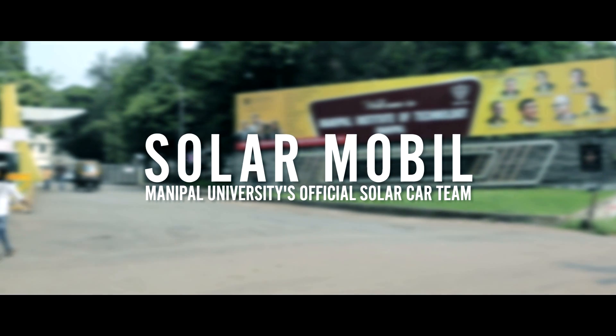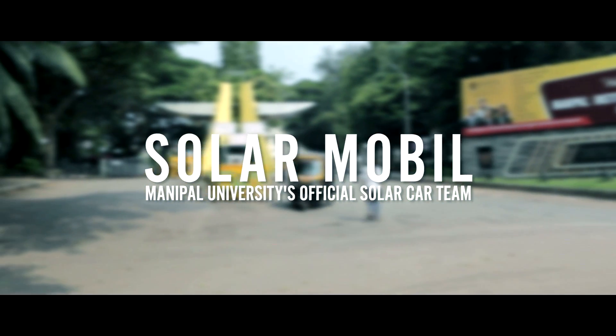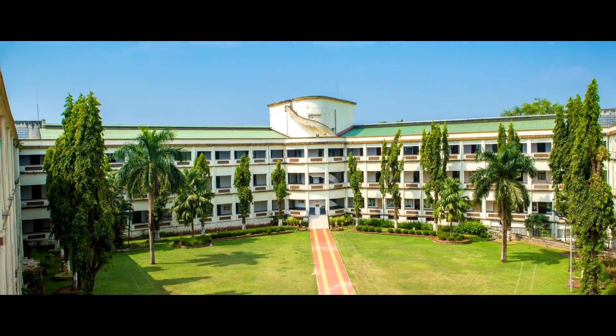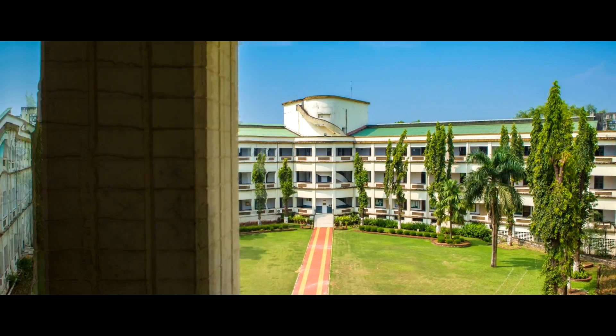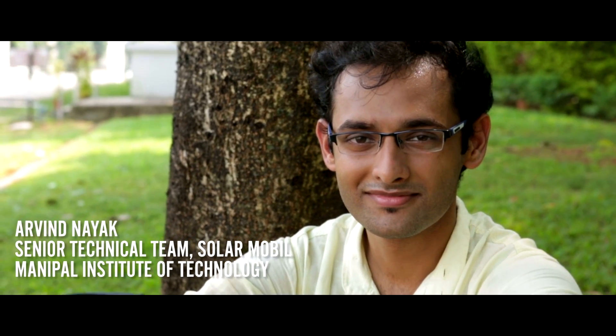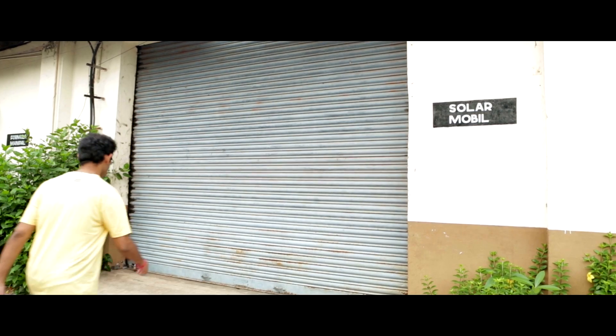SolarMobile is Manipal University's official solar car team and our car is a solar electric road vehicle — India's first solar passenger vehicle. My name is Arvind Nayak. I'm in my fourth year of engineering. I've been part of the SolarMobile team since my first year and right now I'm in the senior technical team.